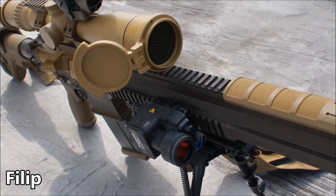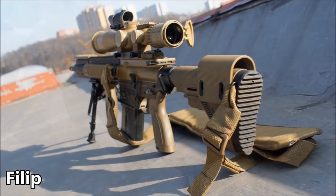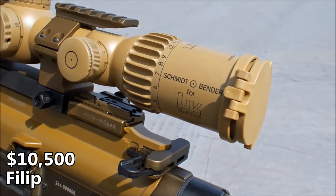With all these real parts and bank-breaking scopes and lasers, the staggering price comes out to about $10,500. This is our first $10,000 airsoft gun and that will have the comments in an uproar. But I'm sure somewhere out there, someone has an even more expensive piece.